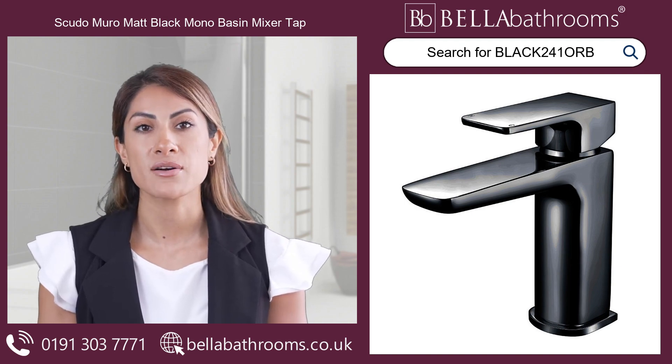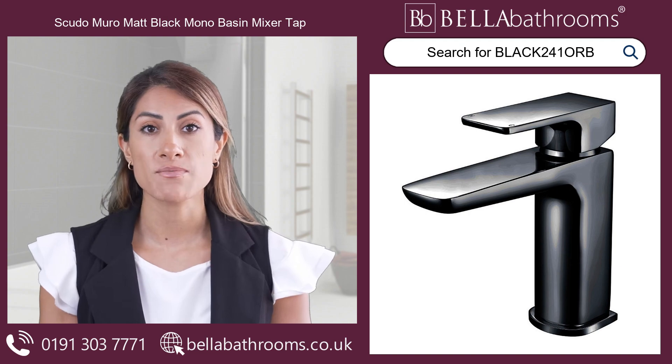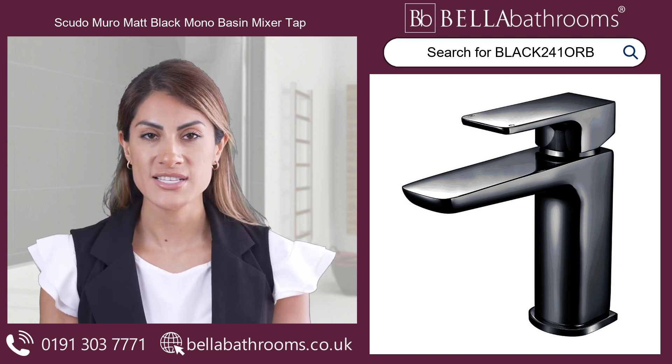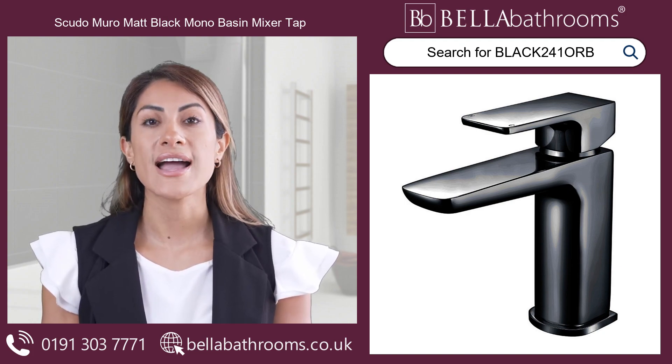Enhance the consistency of your bathroom's look with matching bath taps. Step into the future of bathroom fittings with the Scudo Miro Matte Black Mono Basin Mixer, where design excellence meets outstanding durability. Discover this and the rest of the Scudo Miro range at bellabathrooms.co.uk.